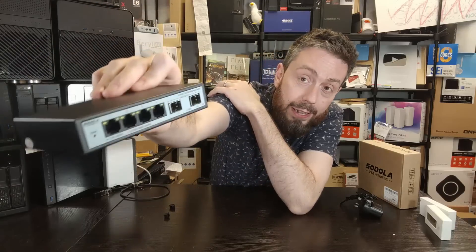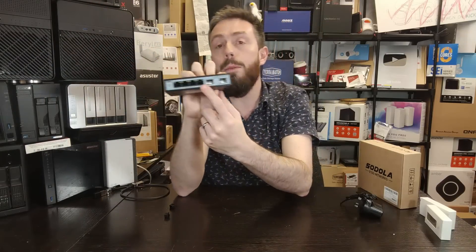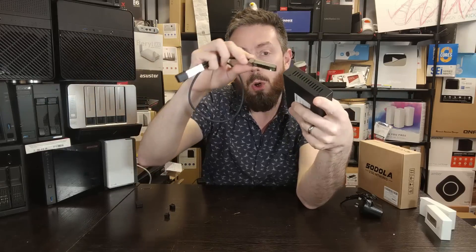With the SFP ports, this isn't a combo situation - it's not a case where you can only utilize one or the other. You can use a couple of SFP fiber-based connectors. For those that aren't aware, with fiber you either have to go for long pre-existing fiber with different transceivers on the end, or you can get what's known as DAC cables like this one that have the transceivers already connected.